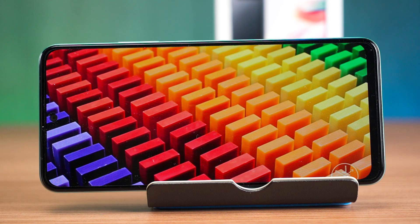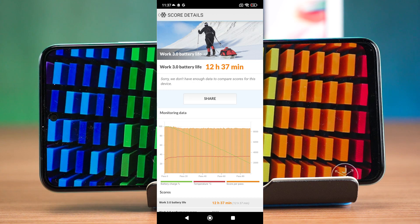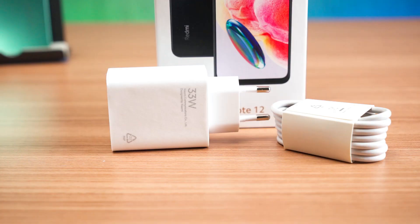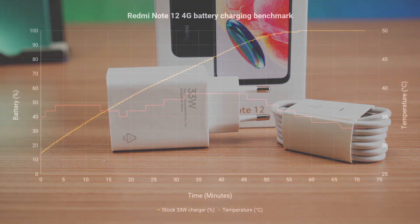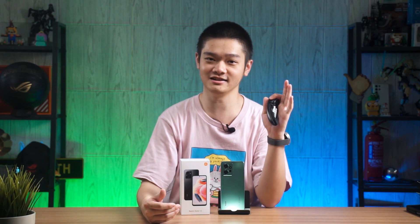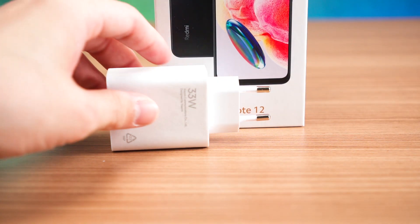The battery life is also very straightforward. We have a 5000mAh battery and with the Snapdragon 685 chipset, we can get about 12.5 hours in our standardized test. This phone comes with a 33W charger in the box and it can charge from 15% to completion in slightly less than an hour, which is faster than expected. The temperature only reaches 39 degrees Celsius maximum, which is very safe. This phone also supports 25W fast charging via USB PD — using our Ugreen charger, it reaches from 15% to full in about the same time at the same temperature, so you don't need Xiaomi's proprietary charger to get the same charging speed.